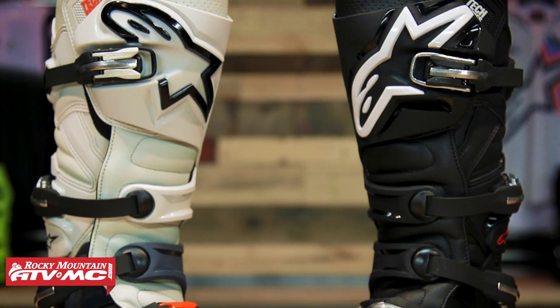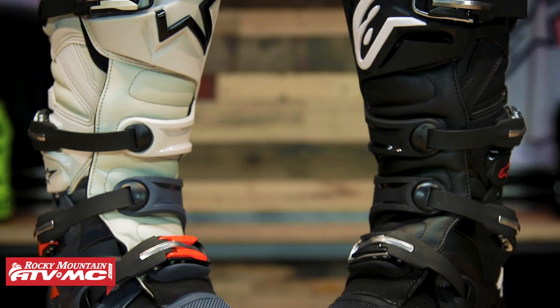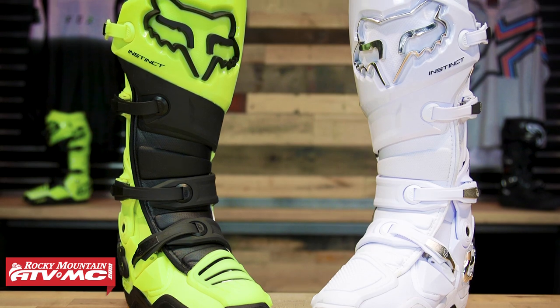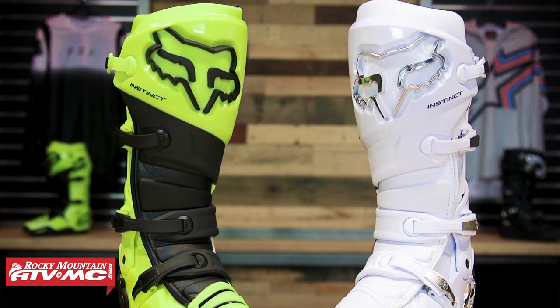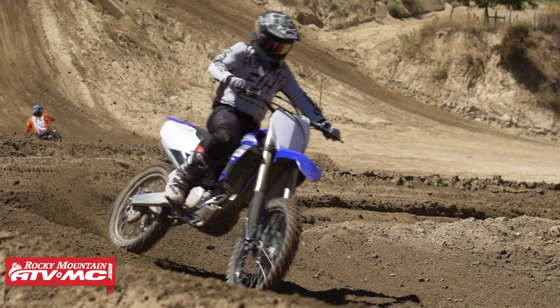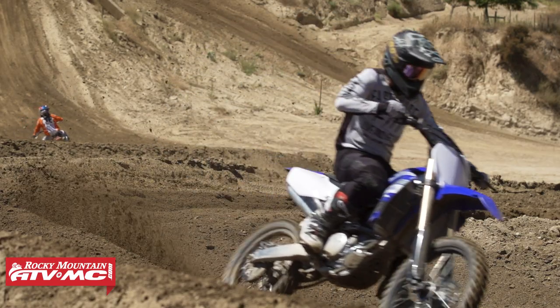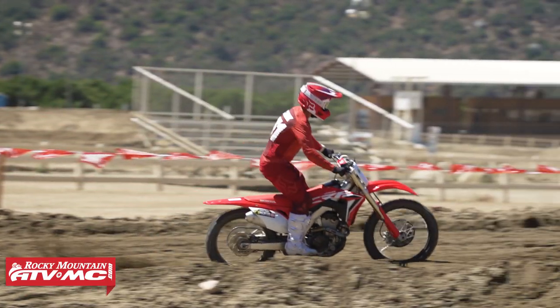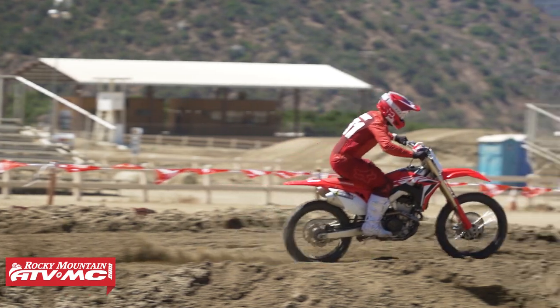Thanks for checking in. Today, as you can see, we have two very special boots on the table: the Tech 7 from Alpinestars and the Instinct from Fox Racing. If you're shopping for a premium boot, chances are at least one of these is going to be on your radar. I've ridden and spent a lot of time on both of these, and I want to give you my personal feedback on how these boots stack up in different categories.